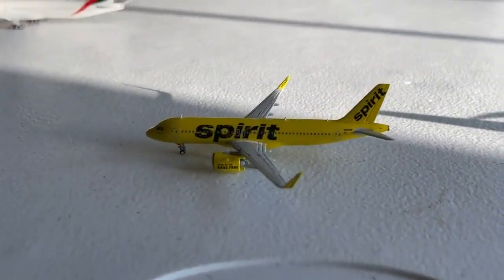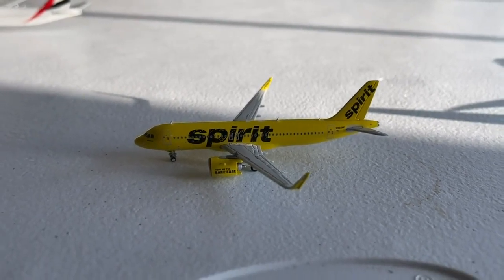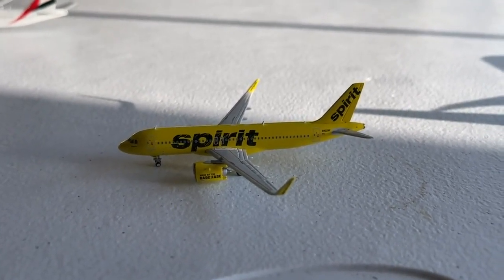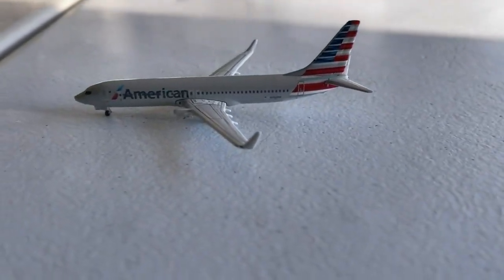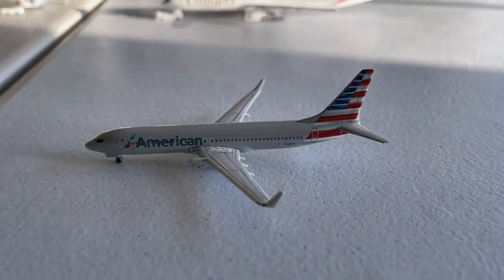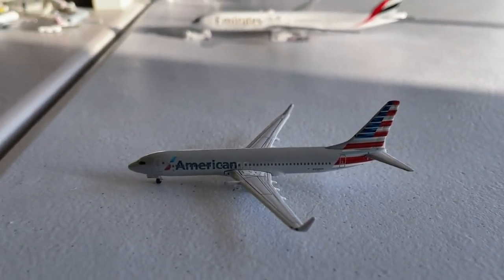Next in line you're going to find the Spirit Airbus A320neo. This guy is going to make a non-stop service today in from Cancun, and will have a continuing service today out to Los Angeles. Next in line you're going to find the American Airlines 737-800. This guy made a non-stop service today in from Toronto Pearson, and is going to have a continuing service today over to San Diego, California.